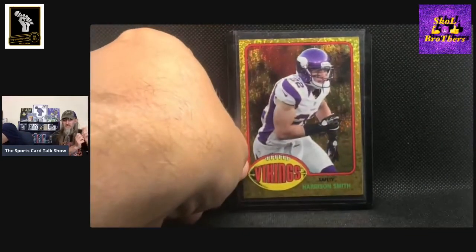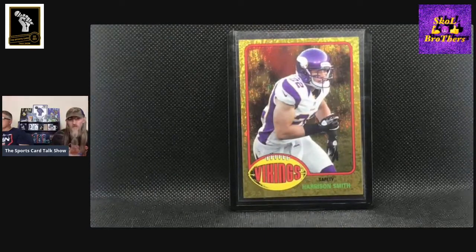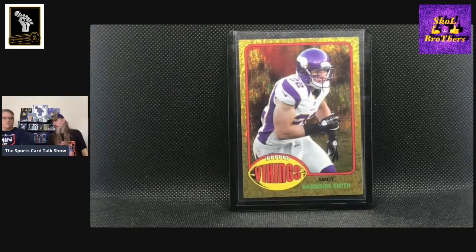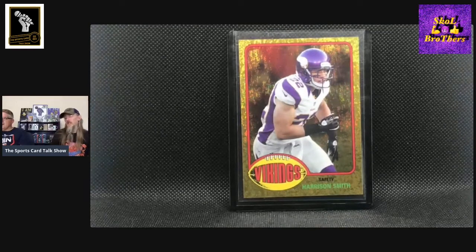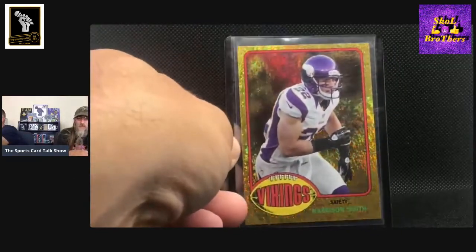This next one is from his rookie year, 2012 — it's like a Topps throwback, I believe that's a '76. I should really have looked into that, but I like the gold kind of sparkle to it too. I think I showed a Danielle Hunter similar to that one last week, but that was a Bowman product and it was like orange ice or something.